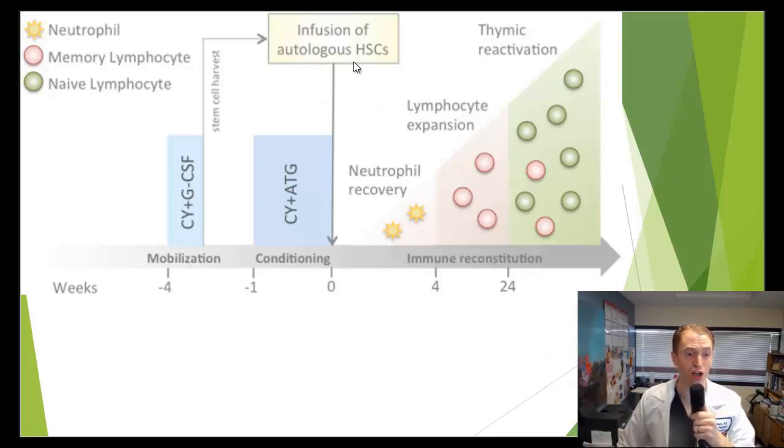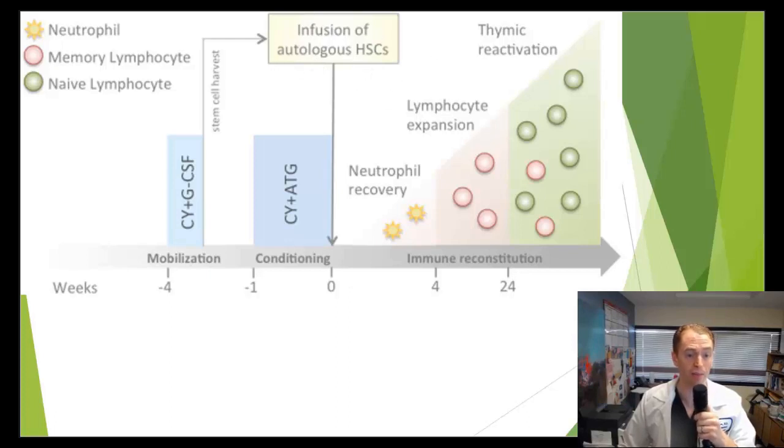The term autologous means from yourself, so these stem cells are not coming from a donor — they're coming from yourself. To treat certain cancers, allogeneic or donor stem cells are used, because some people with cancer have extensive cancer and no healthy bone marrow to sample, and because allogeneic stem cells can attack the cancer and help in curing it. But in autoimmune diseases, we essentially would always use autologous hematopoietic stem cells.